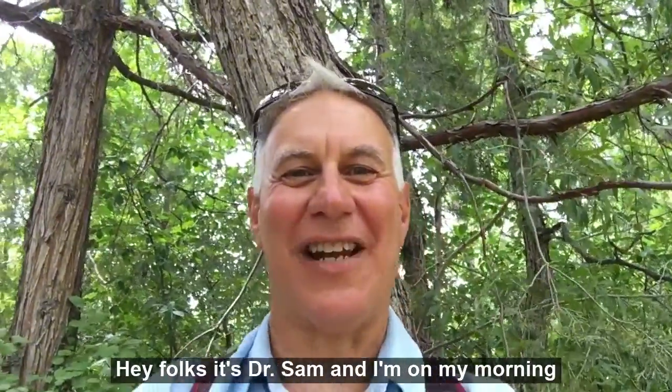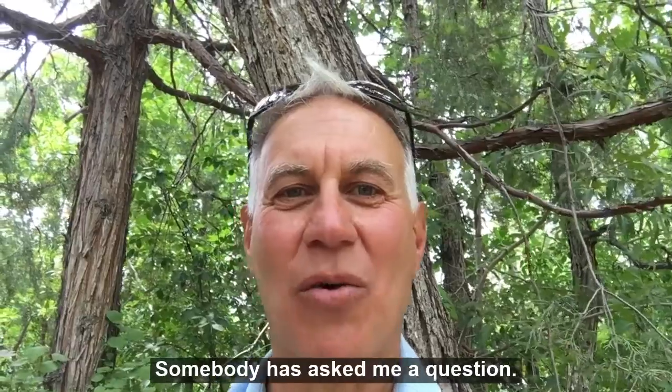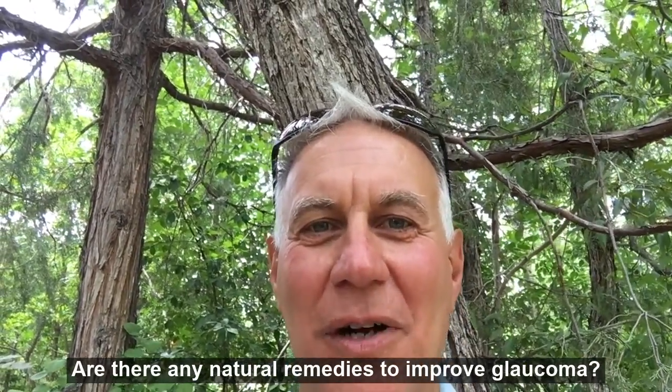Hey folks, it's Dr. Sam and I'm on my morning walk. Somebody has asked me a question: are there any natural remedies to improve glaucoma?